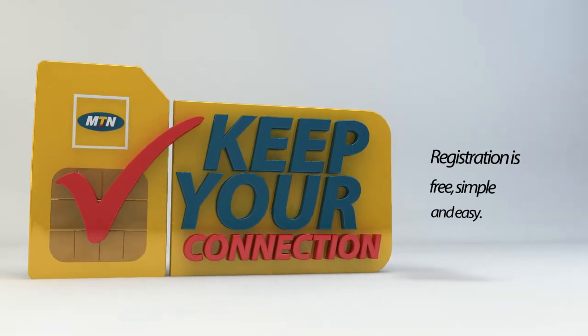Registration is free, simple and easy. MTN, everywhere you go.